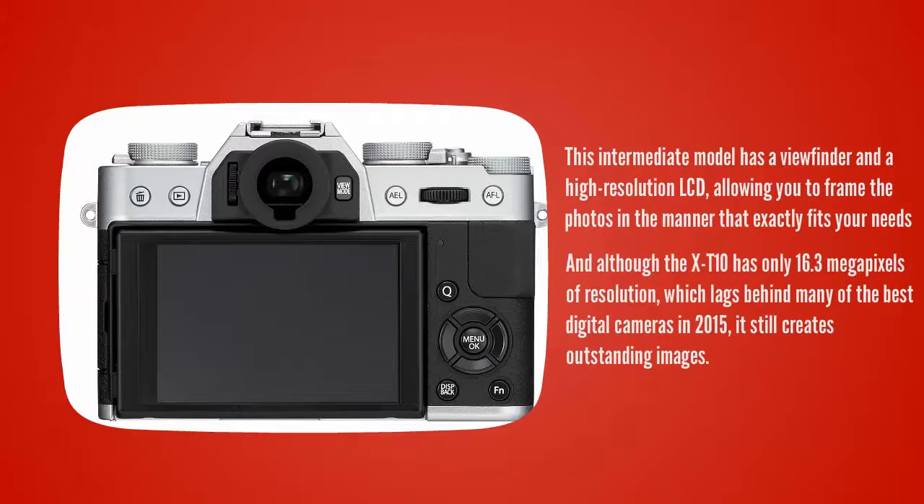This intermediate model has a viewfinder and a high-resolution LCD, allowing you to frame photos in the manner that exactly fits your needs. Although the X-T10 has only 16.3 megapixels of resolution, which lags behind many of the best digital cameras in 2016, it still creates outstanding images.